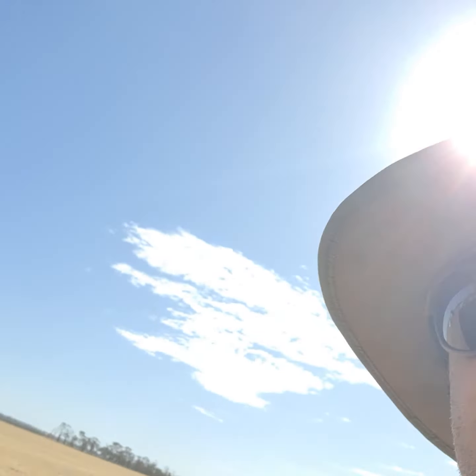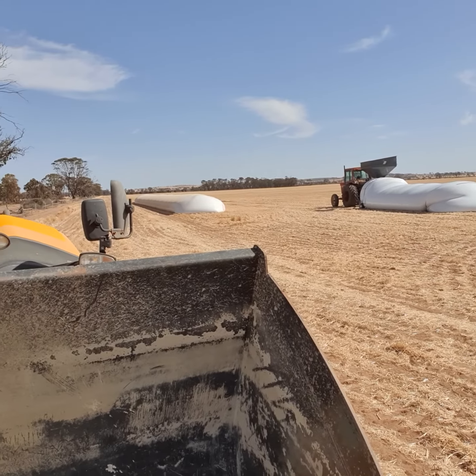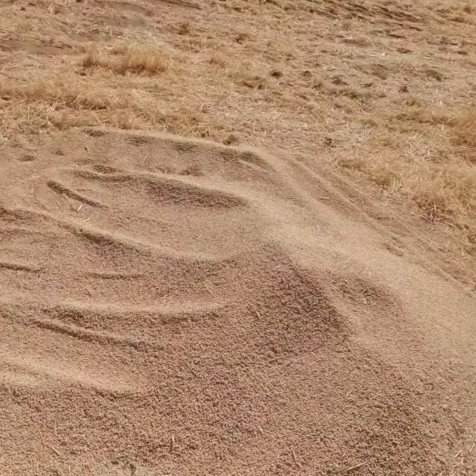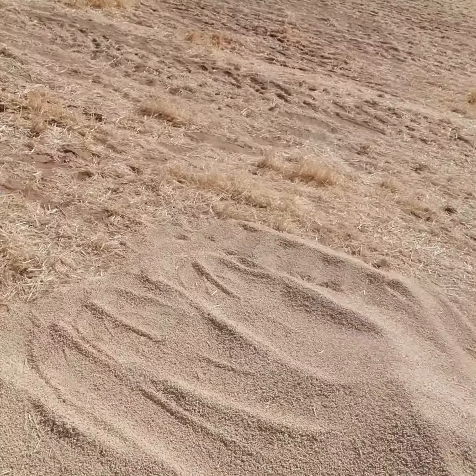Today's task is to put barley into those big bags that the tractor spilled. They spilled some here that I'm cleaning up and putting into this loader. It's going to be 30 something degrees today so I'm getting stuck into it early.